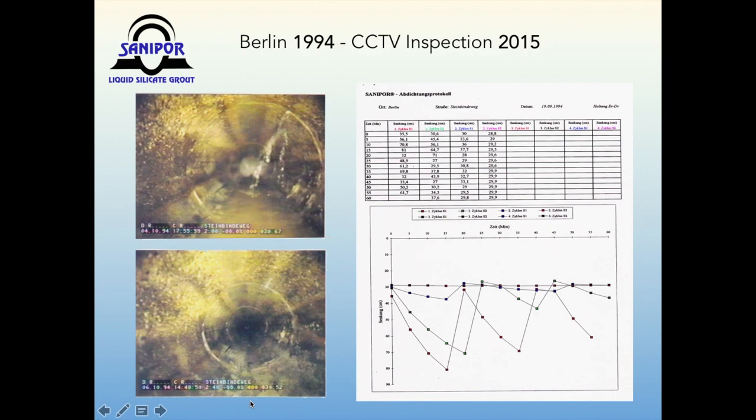The oldest SunnyPour project that has been revisited and CCTV-inspected in 2015 was carried out in Berlin in 1994. Nine segments of the storm sewer had suffered from both infiltration and severe sand ingress. The geotechnical soil stabilization capability of SunnyPour was purposely required and commissioned by design engineers at the Berlin Utility Department. The photo after the sealing process shows some white SunnyPour stains inside an empty pipe — the same was documented in 2015. No sand or water has been entering the pipes since 1994.